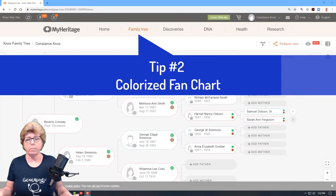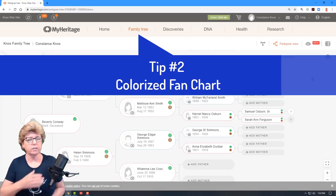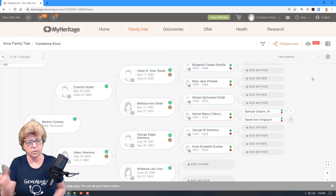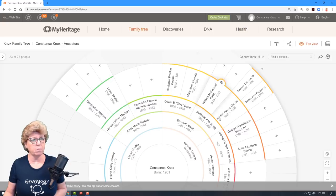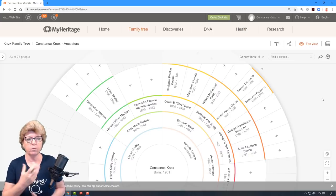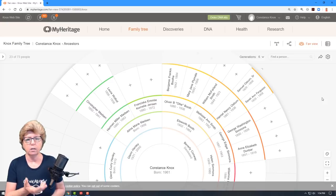One of the other new features at MyHeritage is the colorization of the family tree fan chart. I like to look at it in the horizontal view — it's your typical tree chart. But if we click on the fan chart, we can now see that the fan chart is colorized. My tree is not very full on MyHeritage since I do not use it as my primary tree, but I'd like to see more ancestors in here.